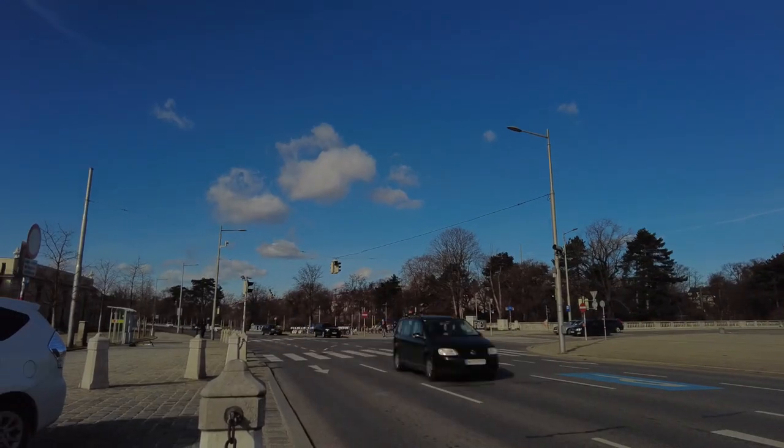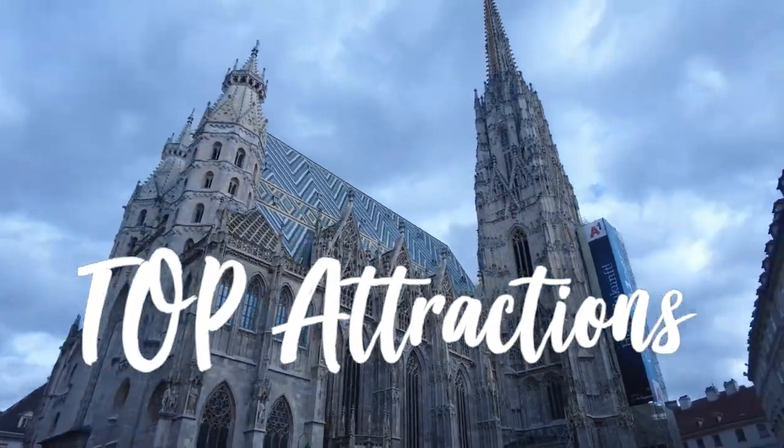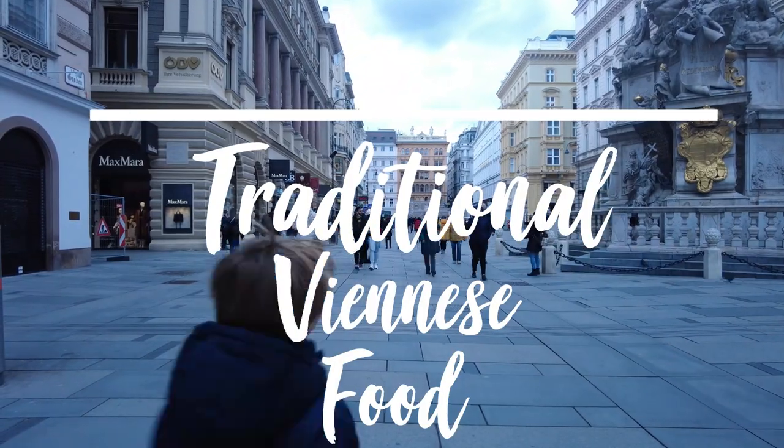How do you get around Vienna? Taxi, Uber or Metro? A list of the top things you must see if you visit Vienna. What's a must try when it comes to traditional Viennese food?